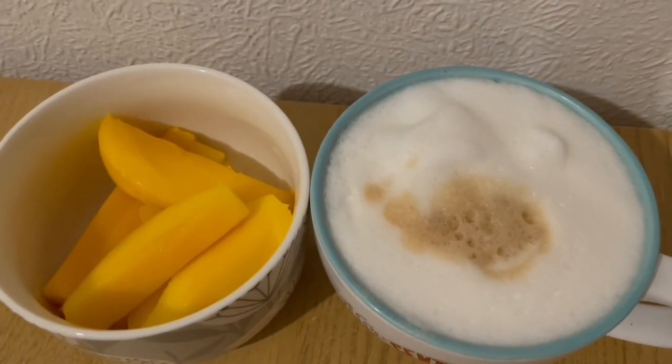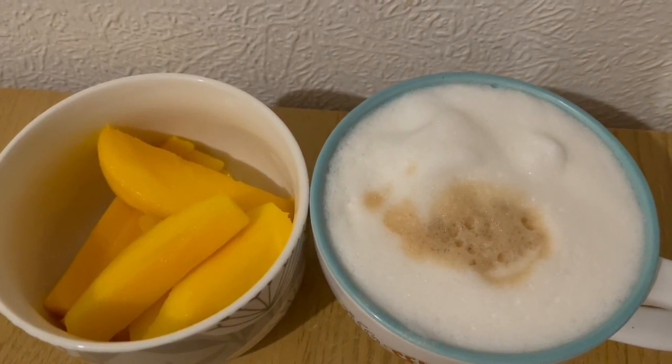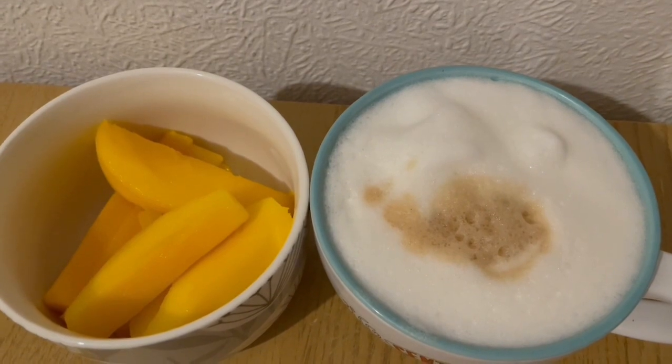This is my afternoon snack for 215 calories. I've got some mango there for 136, and I've got a coconut latte — I've used the Alpro Barista Coconut and that is 79 calories.